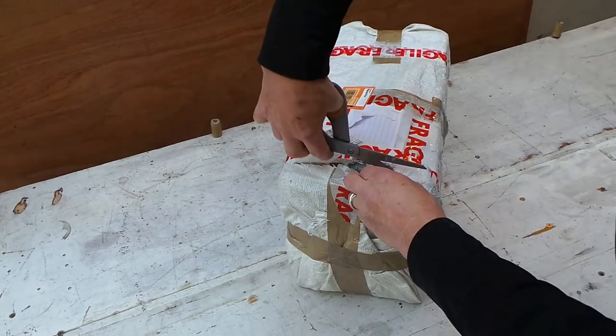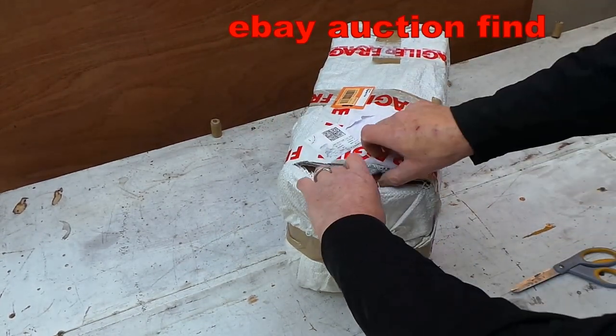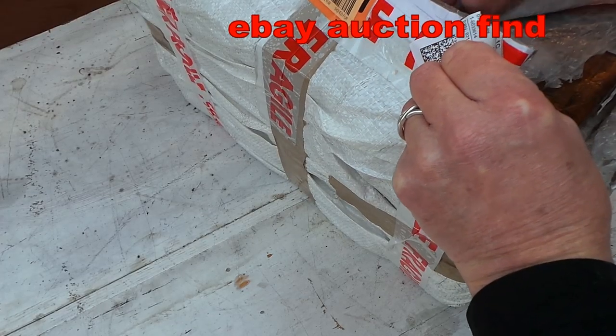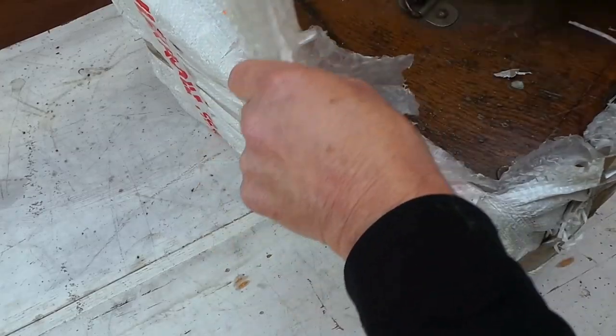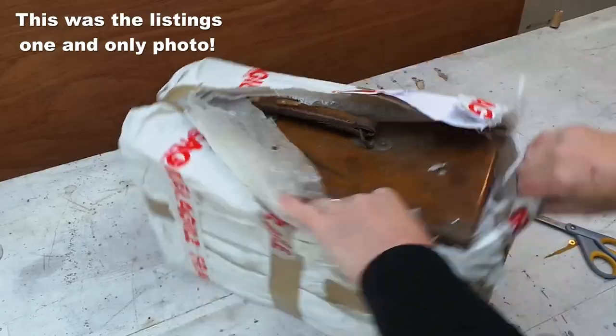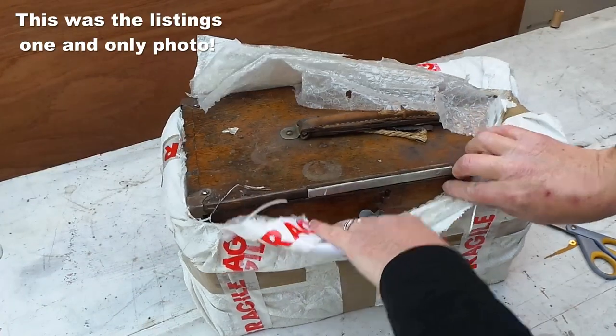Hello everybody and welcome along. I've decided to buy another engineer's or machinist's tool chest, and you may have come here from one of my previous videos, which is a restoration of an engineer's machinist tool chest.